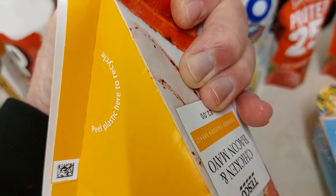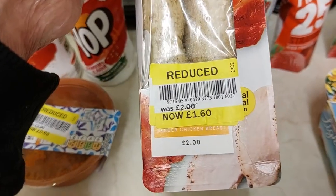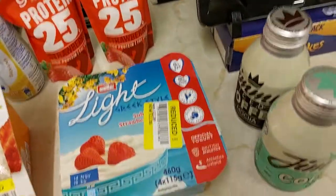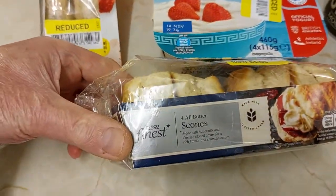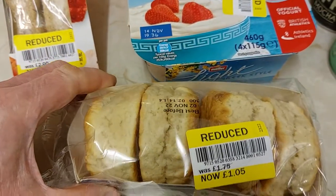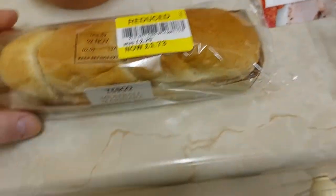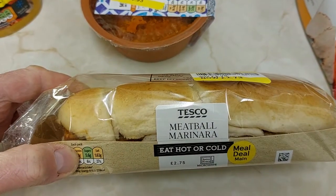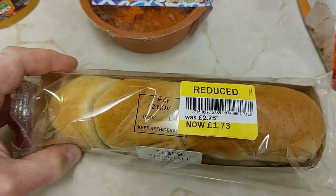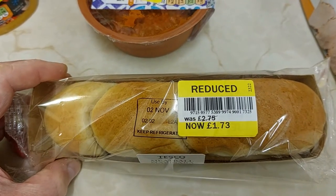Got Chicken and Bacon Mayo Sandwiches, reduced from £2.00 to £1.60. Tesco Finest Scones, reduced from £1.75 to £1.05. And Meatball Marinara, reduced from £2.75 to £1.73 — probably having that for dinner tonight.